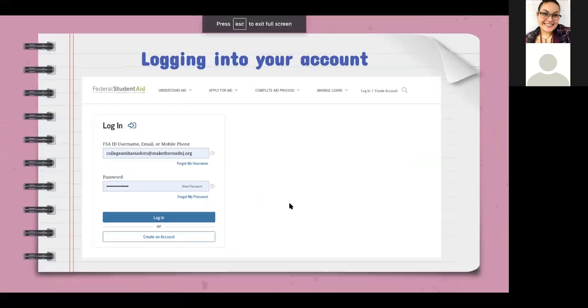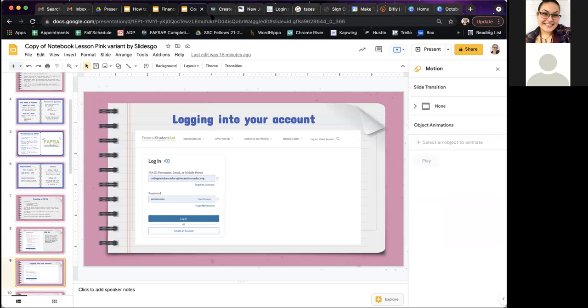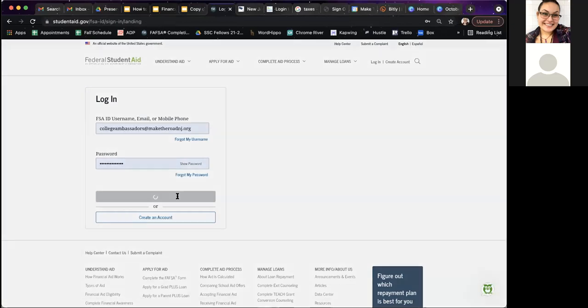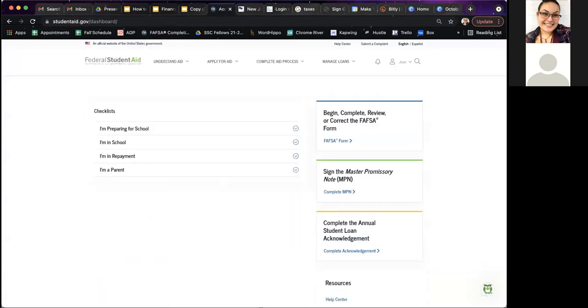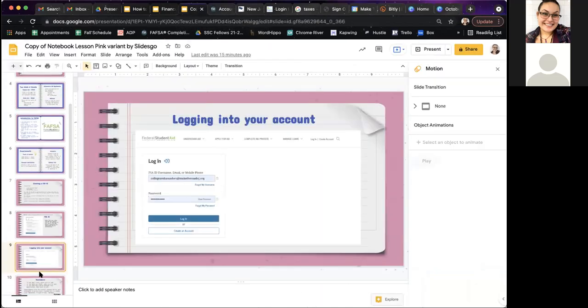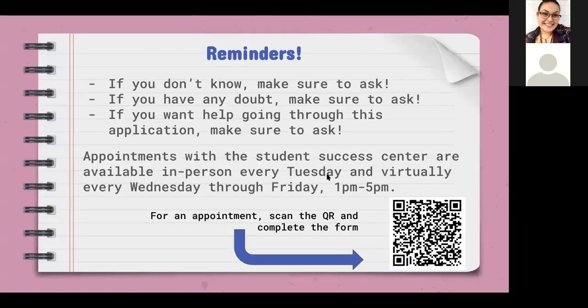Once you finish creating your FSA ID, you're going to log into your account. Please make sure you take at least a day before starting your FAFSA after logging in and creating it. Once you log in, click 'Accept' and then you can start creating your FAFSA form. If you don't know something, make sure to ask. Do not guess your parent's social security number, date of marriage, or the proper spelling of their name — you need to get all this information correct because you'll be doing this every year for the next four years.